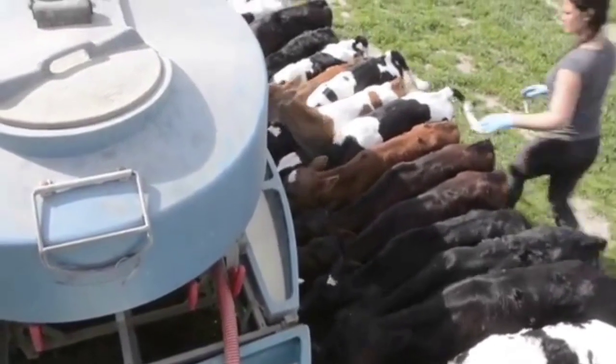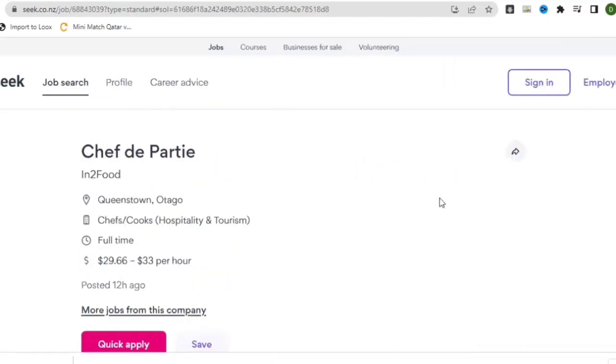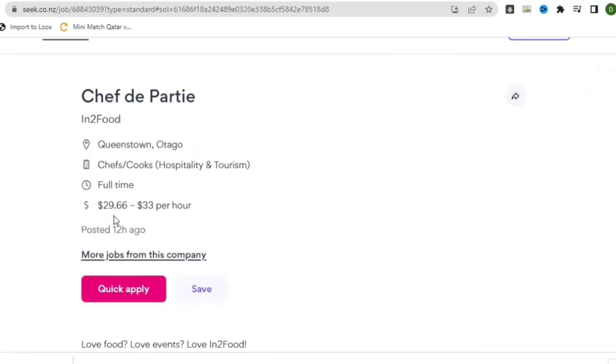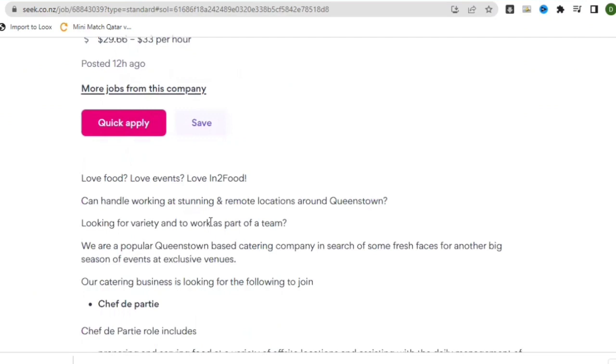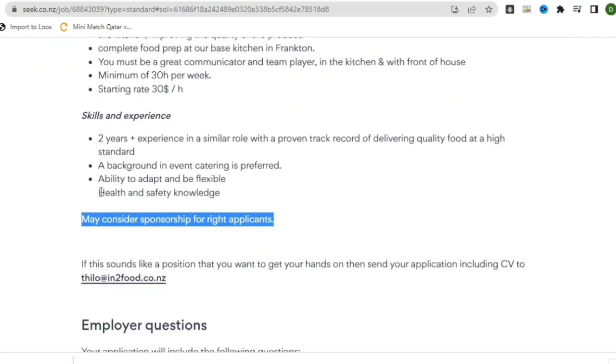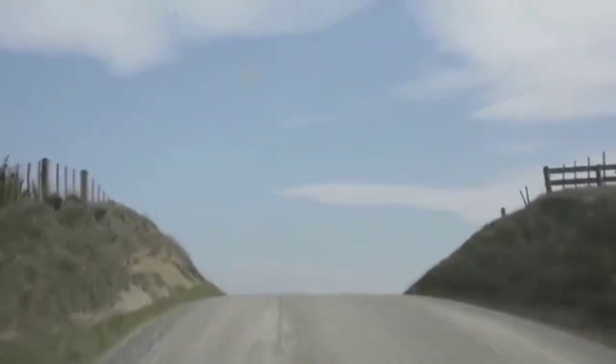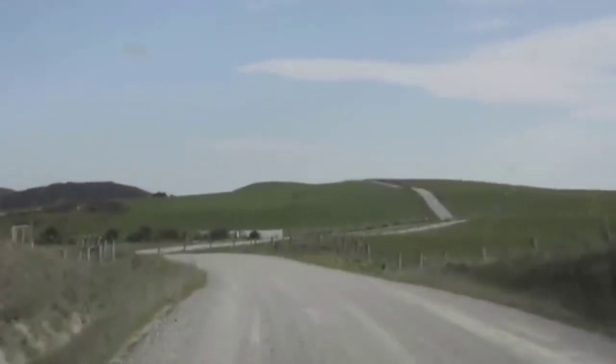The very first company is from the Seek website — seek.co.nz/jobs — which is the official government job website of New Zealand. They are looking for a Chef, with salaries of $29.66 to $33 per hour. The job was posted 12 hours ago. Importantly, the listing says this opportunity may consider sponsorship for the right applicants, so go ahead and apply.